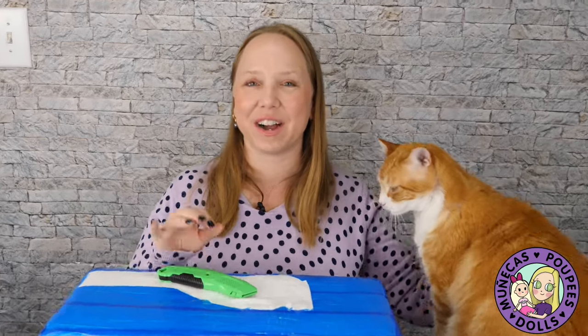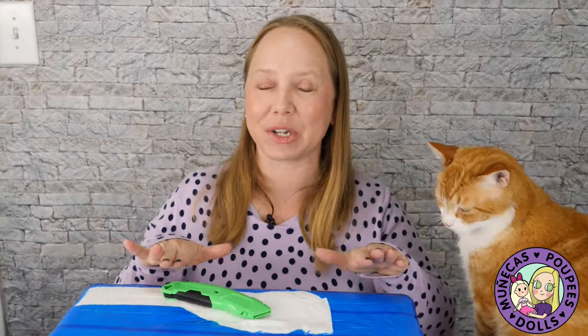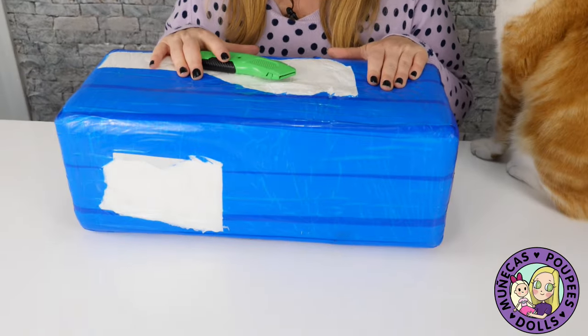Hello everyone and welcome to my YouTube channel. I am very excited today to be unboxing two new Popovie Sisters dolls.